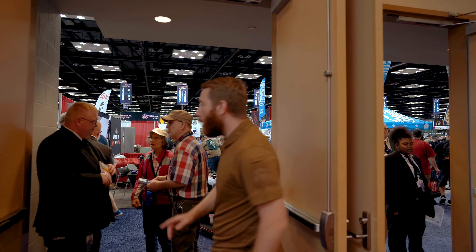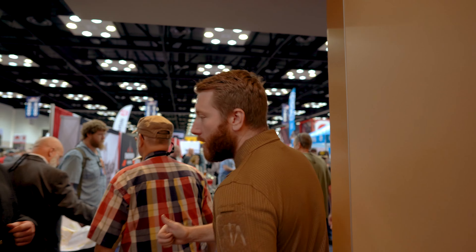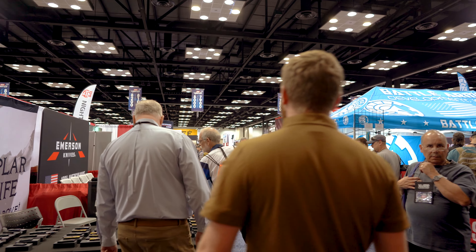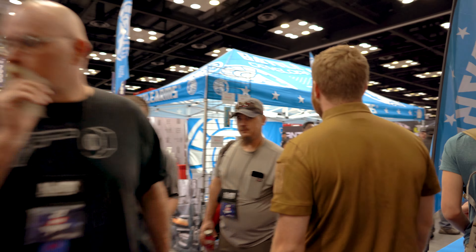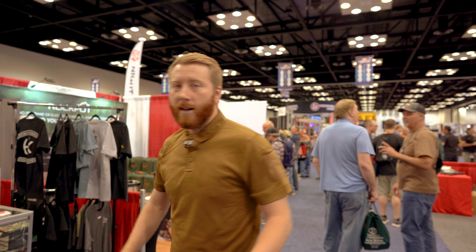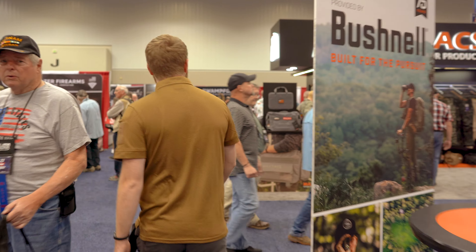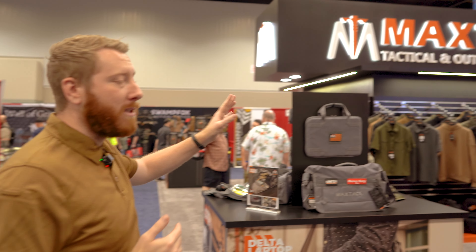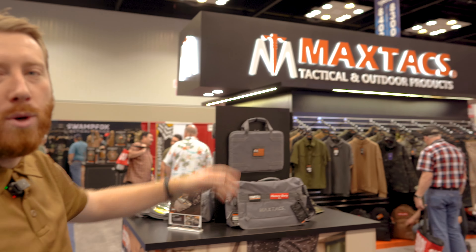Make sure you have your badge out. Walk through the doors. Say hello to the nice doorman here. Headed straight through.